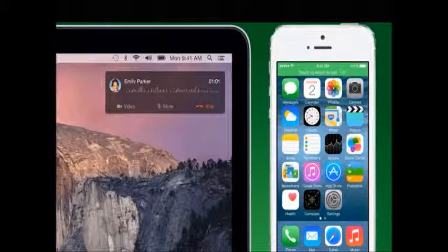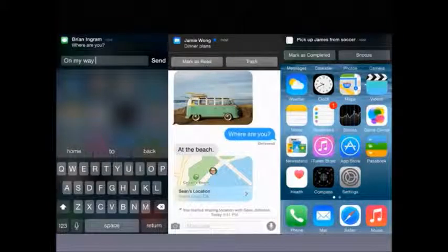The next cool new feature is interactive notifications. For example, if you're in an app you don't want to leave and you get a notification like an iMessage or normal SMS, just drag down from the top of the notification to get an interactive toolbar with buttons so that you can deal with notifications then and there.